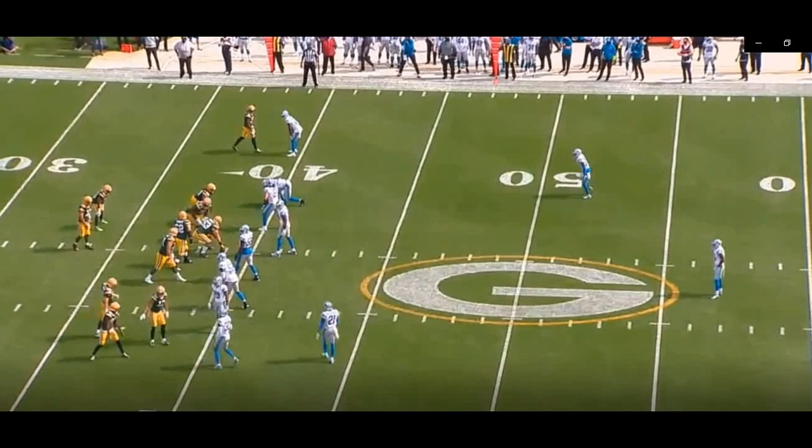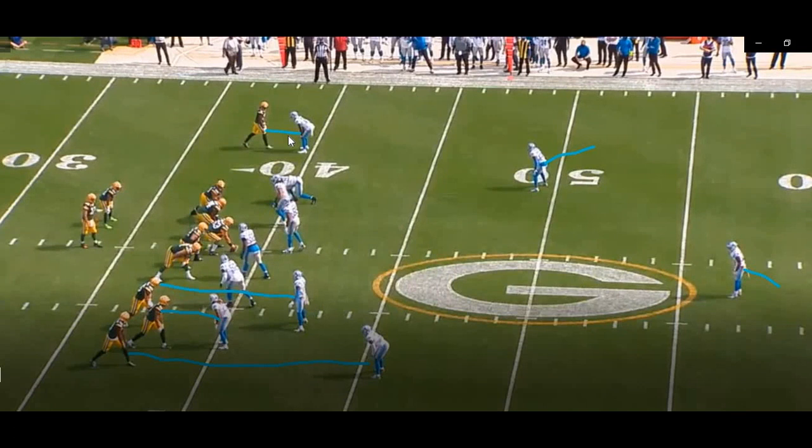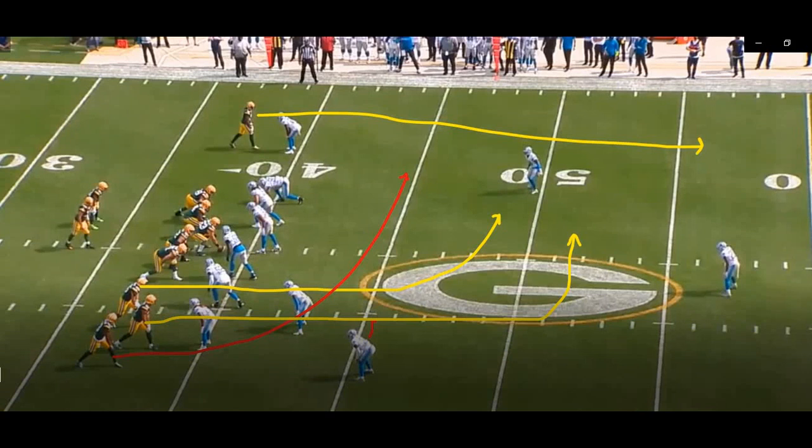The underneath defenders will match up man-to-man with the receivers. Press man over here; they're going to play the bunch with one guy on the point. This defender is on the inside receiver, this corner is on the outside receiver. The safeties are going to play two high safeties — the weak safety over the top of the X, the strong safety working over the top of the three-receiver side. There are a lot of ways to attack man coverage; what the Packers are doing here is creating a rub route.